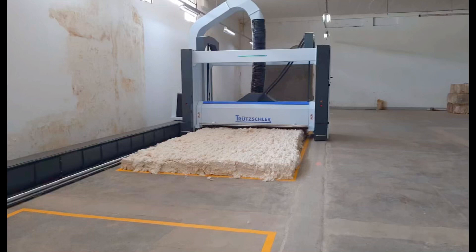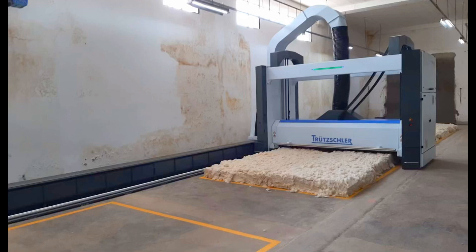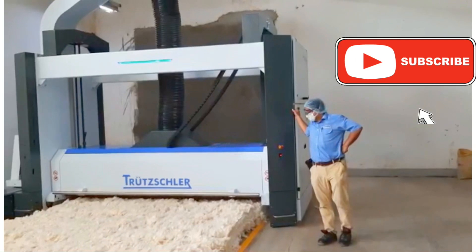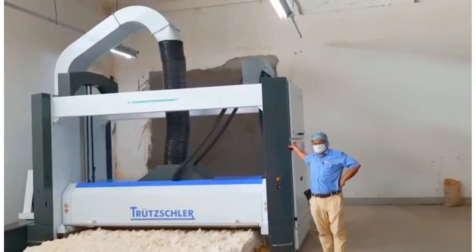Hello guys, welcome to Ramim's Vlogs once again. Today I'm going to share with you the Trützschler latest technology bale opener BOP machine. It's fully automatic bale opener BOP, newly launched in Bangladesh. One of our customers is Auto Spinning.